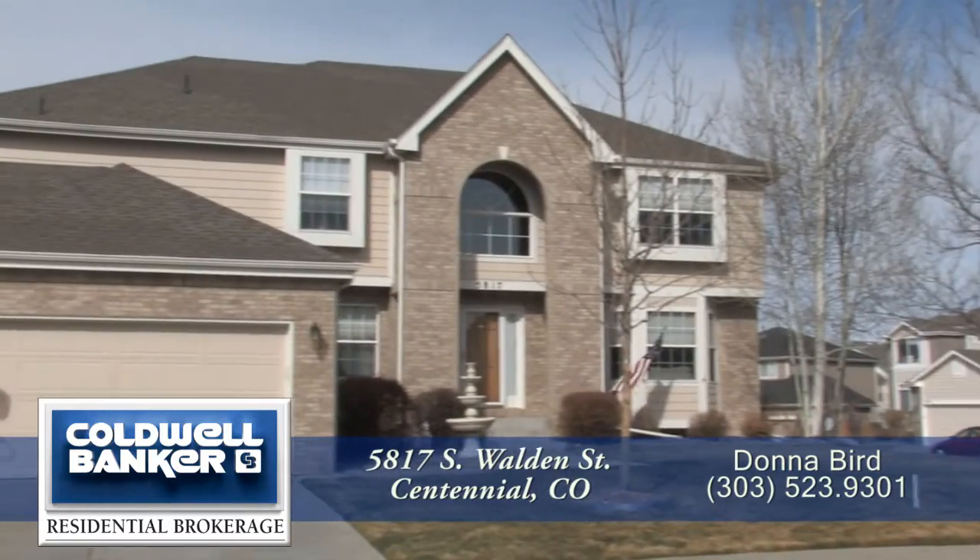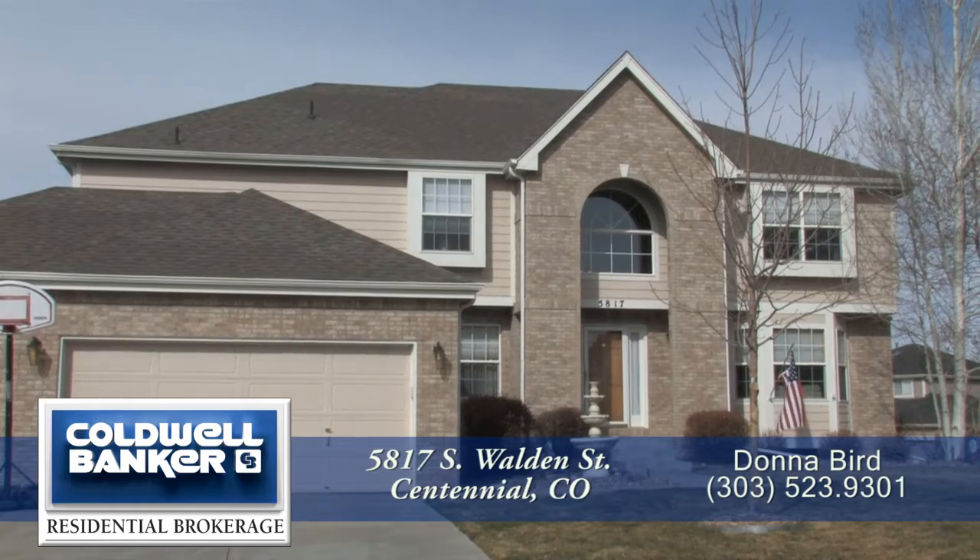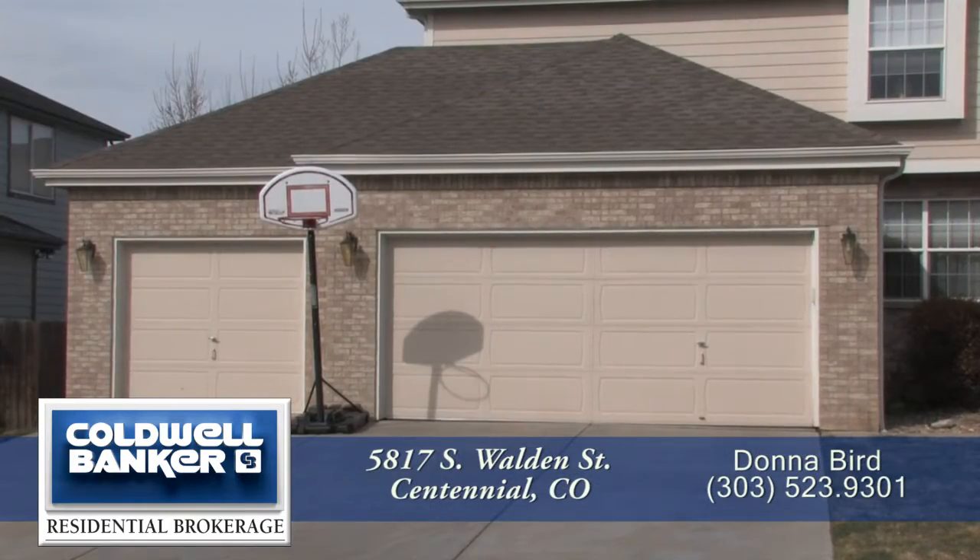This amazing home has 6 bedrooms, 5 baths, over 4,700 finished square feet, and an attached 3-car garage.